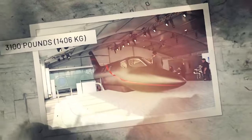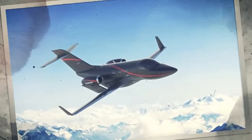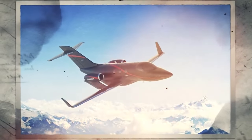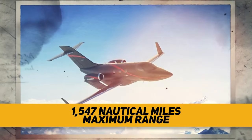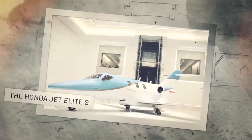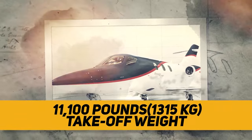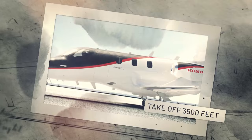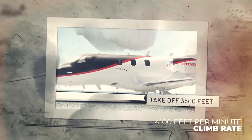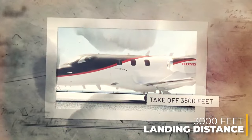The plane can carry 3,100 pounds of fuel, up from the previous 2,900 pounds. Because of its increased fuel capacity, the Elite 2 has a new NBAA IFR maximum range of 1,547 nautical miles with four passengers — 110 nautical miles further than the Elite S. With the added fuel comes an increased gross weight, with a maximum takeoff weight of 11,100 pounds. The plane can take off in 3,500 feet, with a maximum rate of climb of 4,100 feet per minute and a minimum landing distance of 3,000 feet.